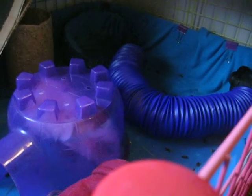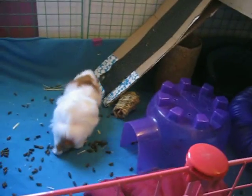Hey guys, I believe it is my day five of fleece here. The girls are just enjoying themselves before I clean them out.